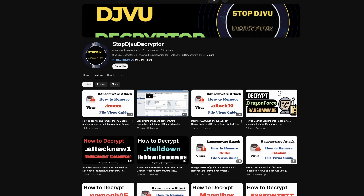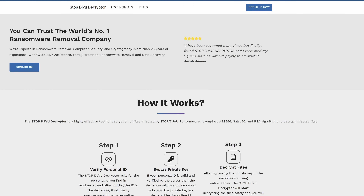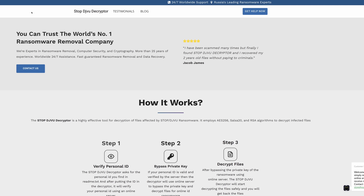Now let's take a look at the website. We've got a .ru domain. I believe this is another case of a bogus .ru — I do not believe the people running this scam are actually in Russia. They are simply leveraging Russia's reputation because Russia is known for hacking and generally having talent in this field. These guys are probably not in Russia. They claim to be experts in ransomware removal, computer security, and cryptography.